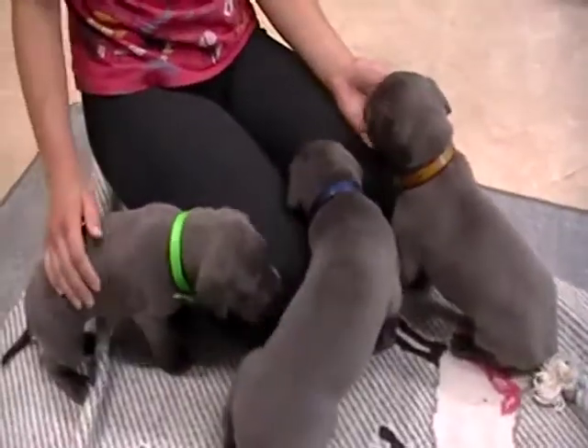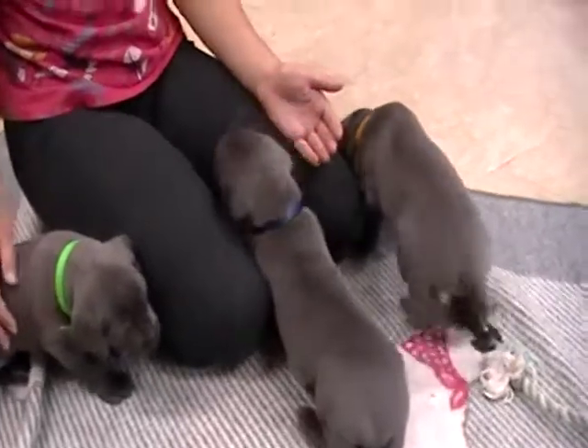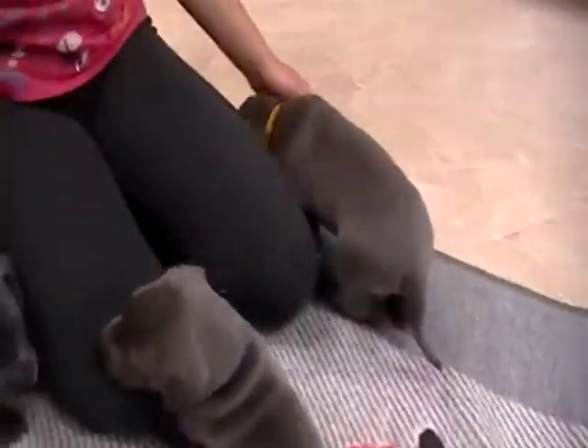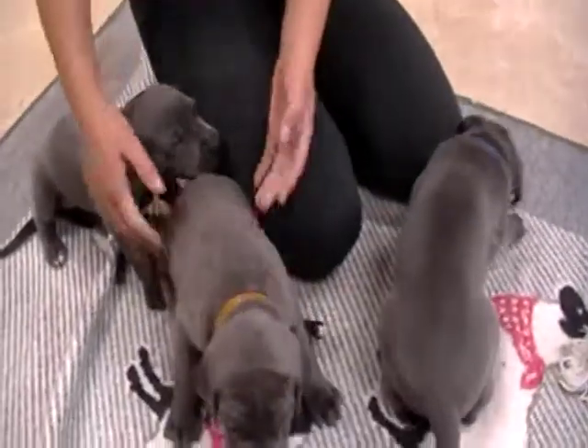Hi, this is a litter of Blue Great Danes. These are the girls in the litter. I did a separate video of the boys. In this litter, I will have two boys and one girl once those with deposits make their final pick. So one of these girls will still be available.